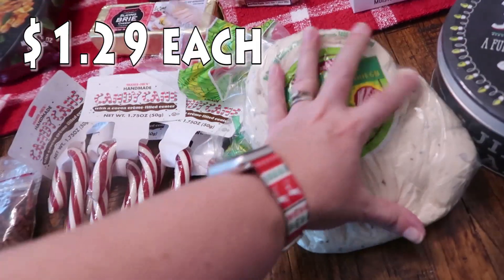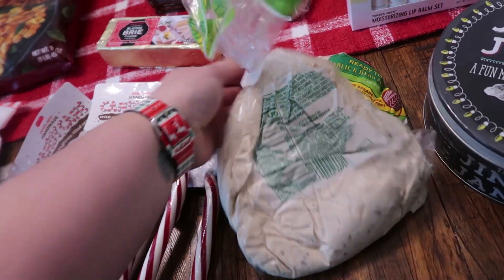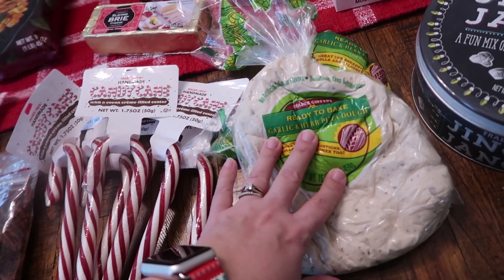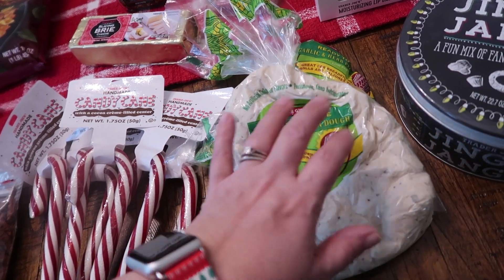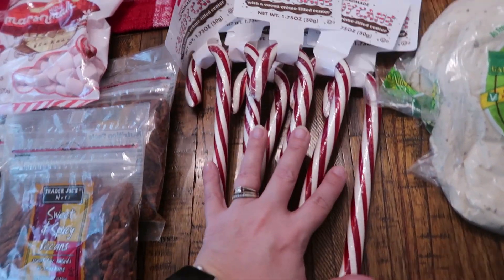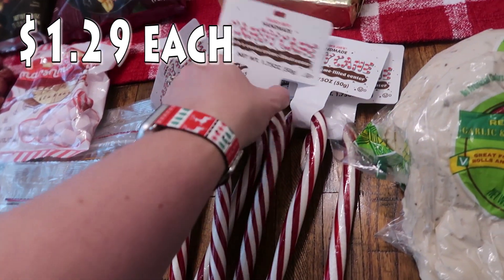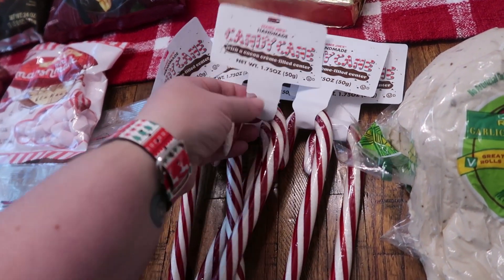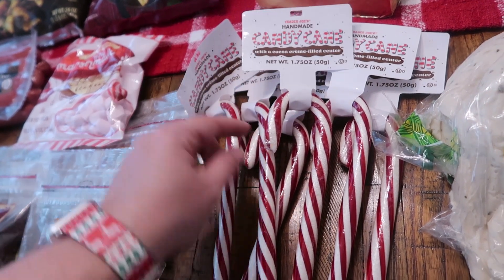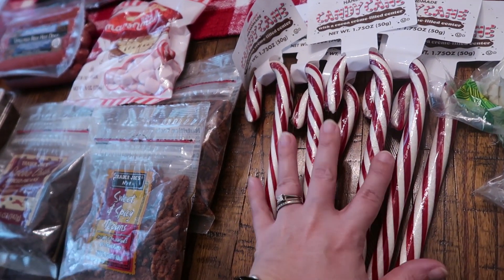I did pick up two of the ready to bake garlic and herb pizza doughs. I'm going to put these in the freezer so we can just have a random pizza night. These are vegan so my daughter can make her own if she wants — maybe with some arugula and avocado. And as soon as I saw somebody share these on Instagram, I was like, oh my gosh, I hope I can find them. I picked up six of them — these are handmade candy canes with a cocoa cream filled center. So there's like chocolate in the middle of these candy canes, and I am here for it.